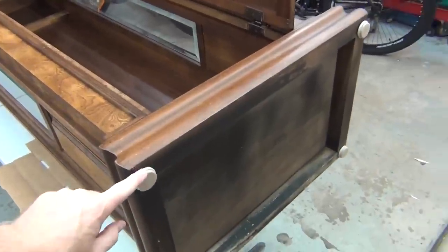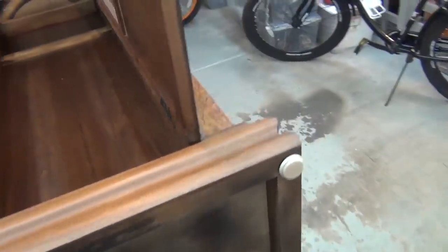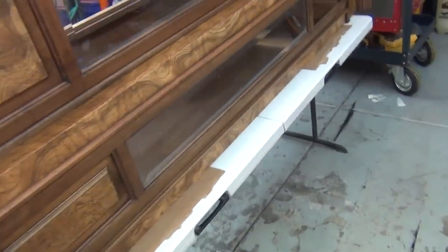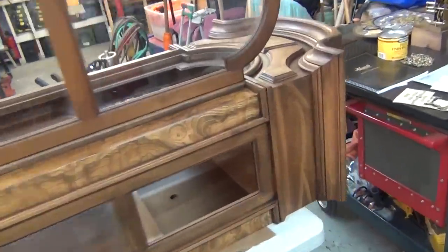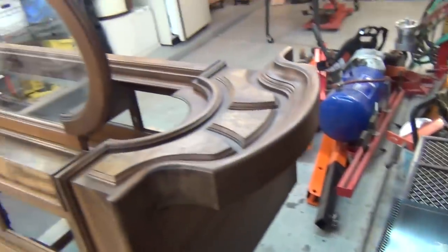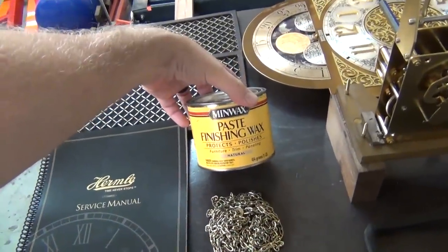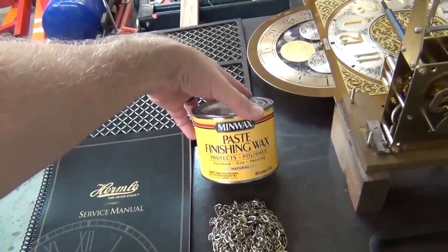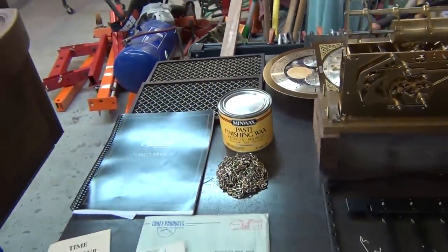The feet were gone — someone had removed them — but I was able to order those and put them on. There are also little side grates here, and they're all waxed right now, so that's why the wax is drying. I put on MinWax — this is the type of wood you have to wax. You put it on, let it dry for 15 minutes, and then buff it all off.